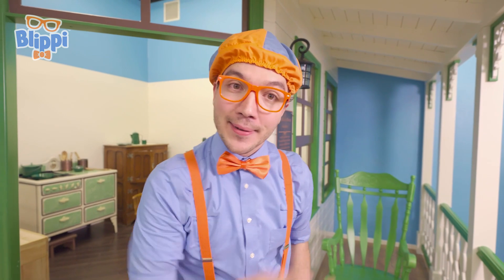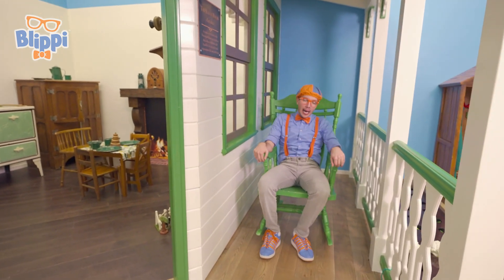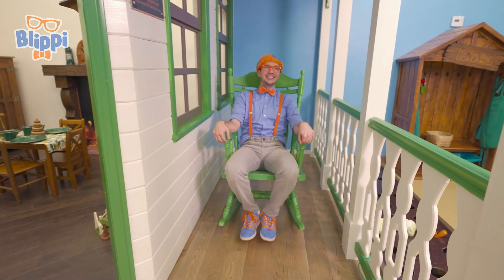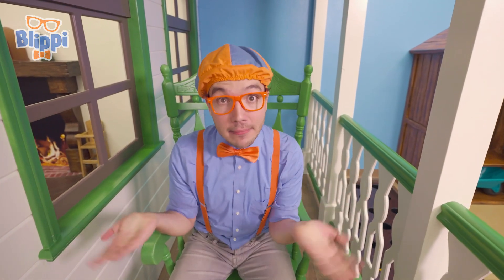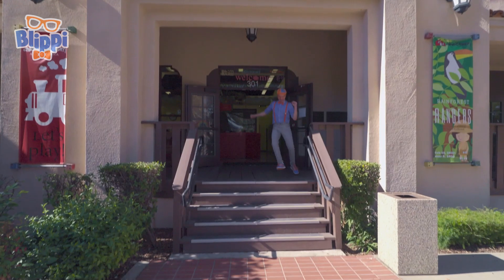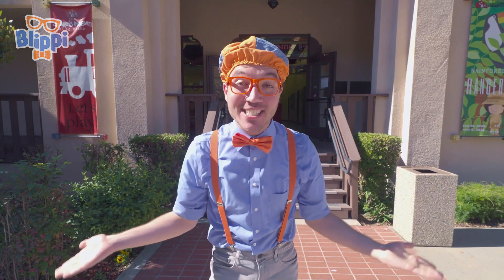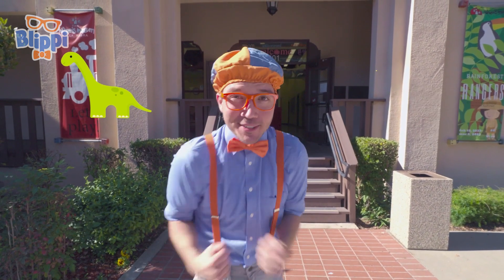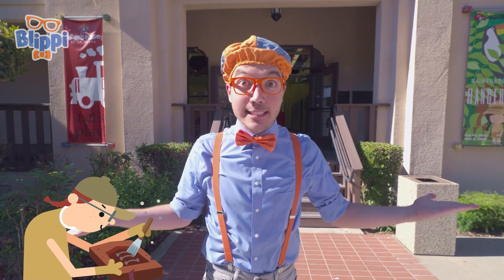That was really fun. By now, I think I need a little bit of a break. Maybe we can take a break on the rocking chair. It looks like you could still have fun even a hundred years ago. That was awesome! We saw so many animals and dinosaurs. We even got to see some fossils and learn what a paleontologist does. Whoa!